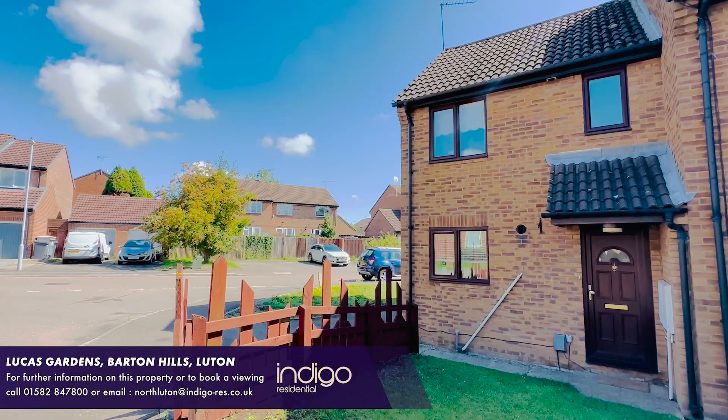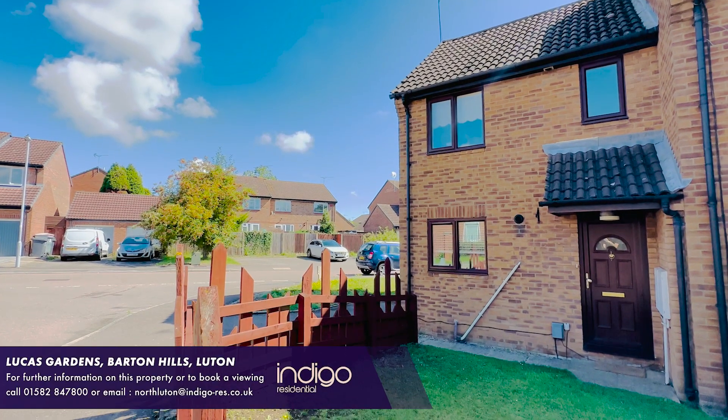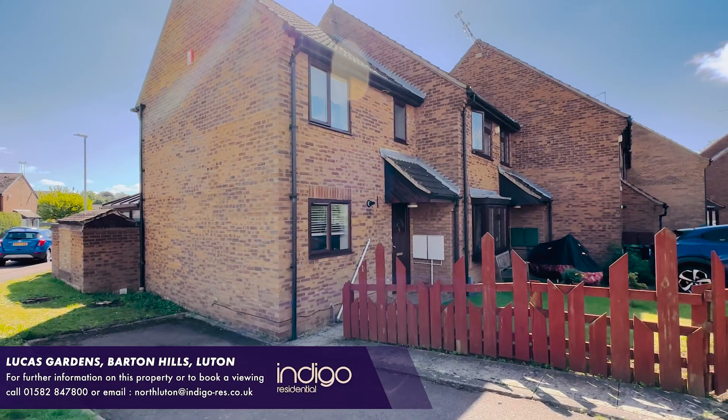Indigo Residential is proud to announce this end of terraced home, which is a great first time buy or buy to let investment.